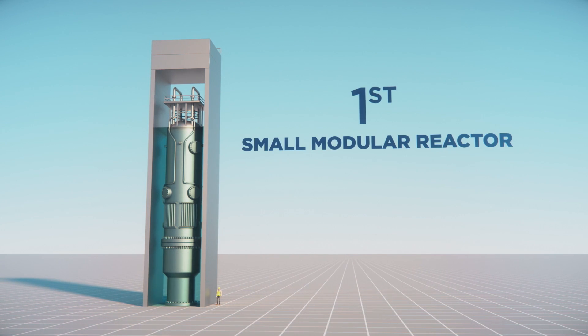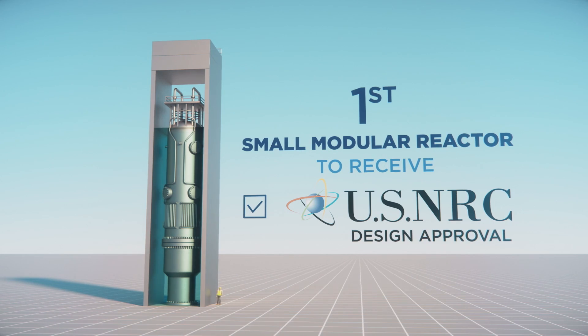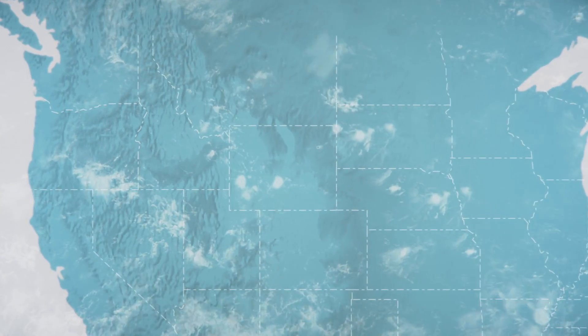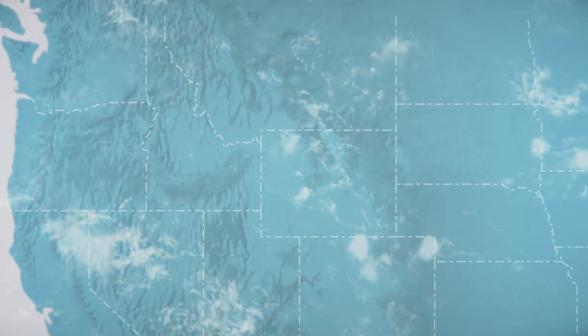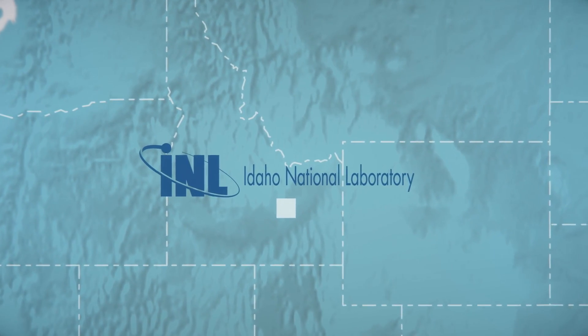It is the first ever small modular reactor to have received U.S. Nuclear Regulatory Commission design approval. This next generation nuclear facility is proposed to be located within the boundaries of the nation's most premier and innovative nuclear research facility — the Idaho National Laboratory.